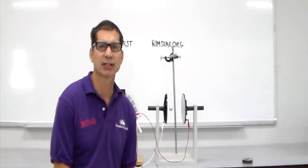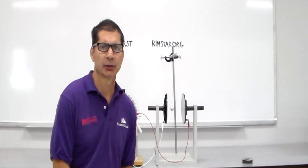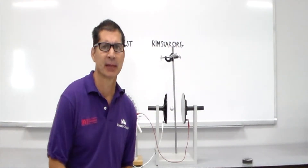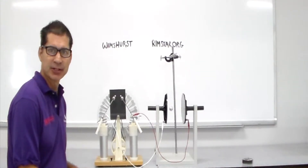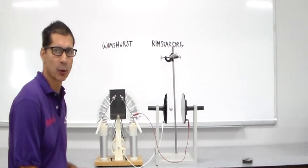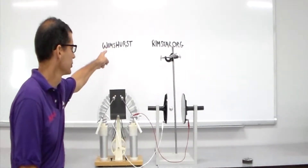What I'm about to show you now is something called Franklin's Bells. Benjamin Franklin did not invent this — Andrew Gordon did — but it's called Franklin's Bells because he tried to create a lightning detector using this device.